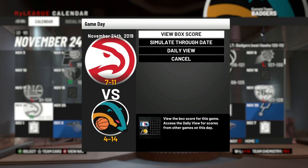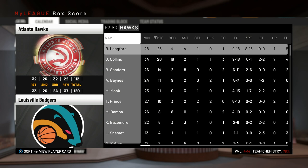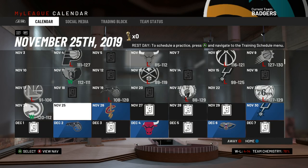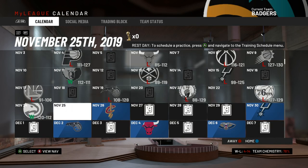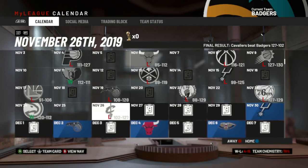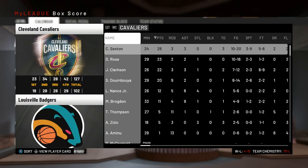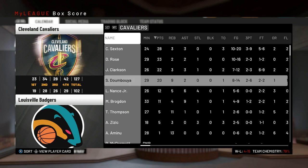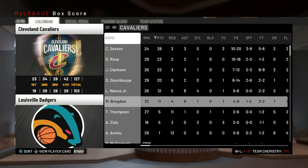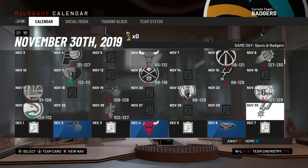Next we got the Hawks, who are 7 and 10, and we beat them by eight — Jaren Jackson with 21, Morant with 20. Romeo Langford dropped 26 for them — he was around the fifth overall pick and is having a decent rookie year. Then we got the Cleveland Cavaliers who are somehow 10 and 6, but they beat us. Colin Sexton, Derrick Rose, and Jordan Clarkson — and they also have Malcolm Brogdon who's not doing too bad.